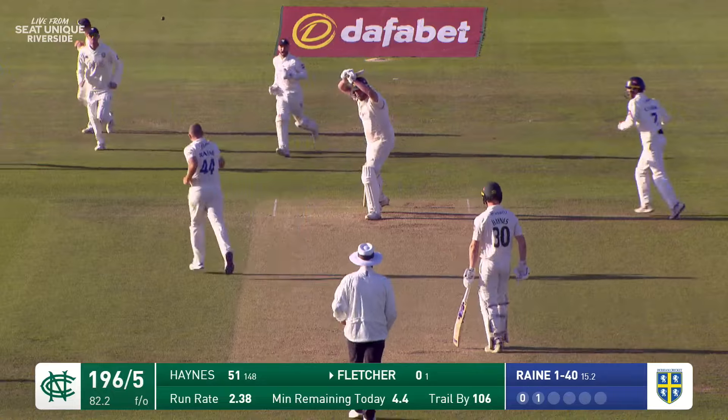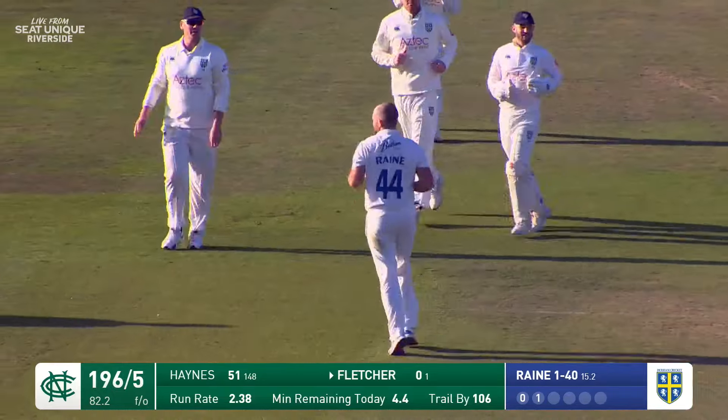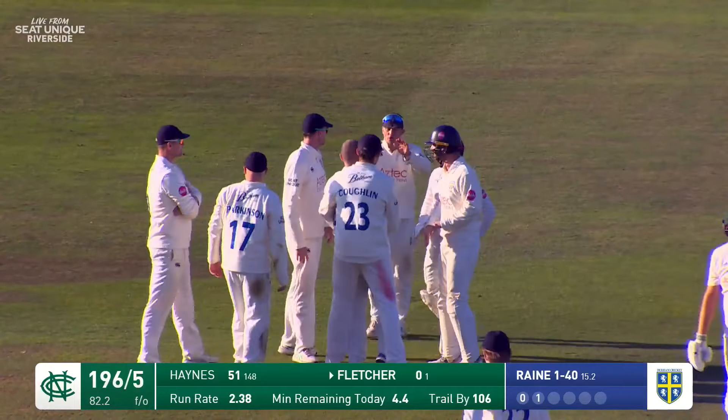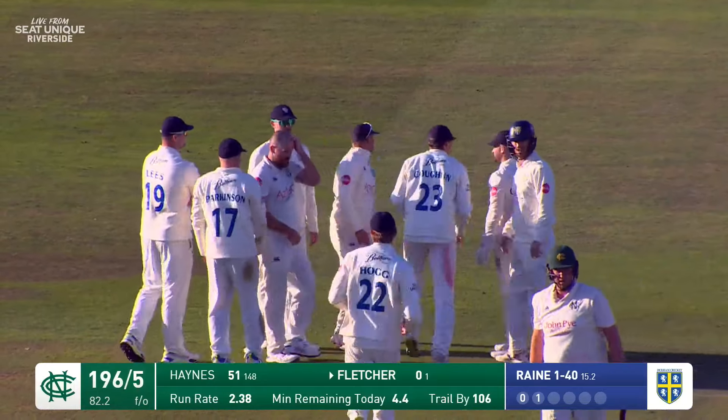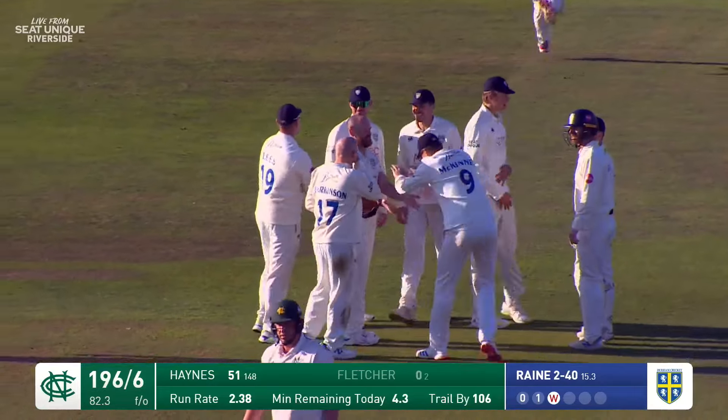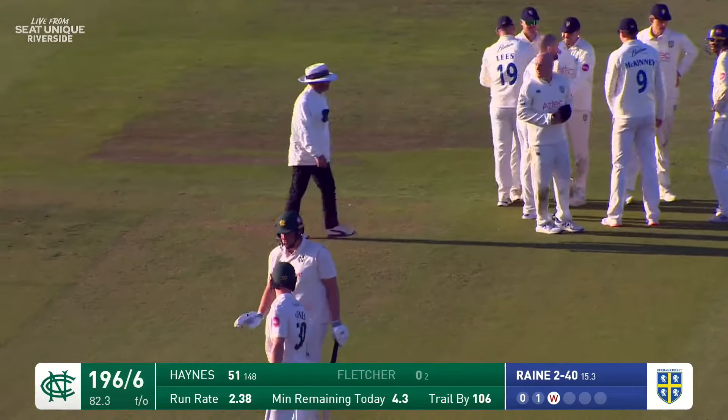There are good leaves and there are bad leaves, and that is a very bad leave from Luke Fletcher, who shouldered arms — perhaps on length, definitely on line. It nipped back though and clipped the top of off stump. Scott Borthwick has gone racing away.